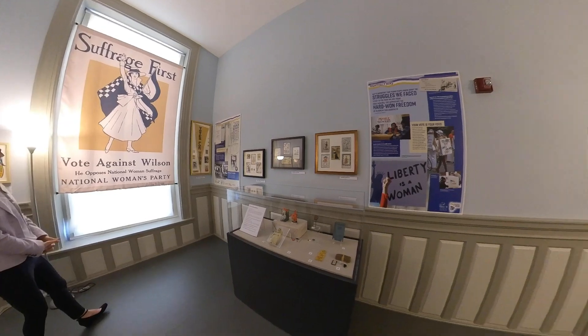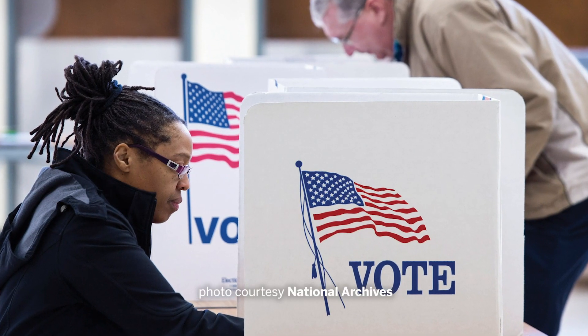We are considering expanding the exhibit at least a month or two so that school groups that come in the fall this year will be able to see and experience the exhibit.